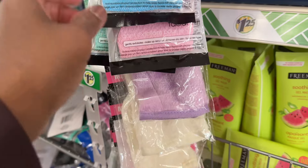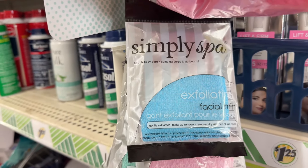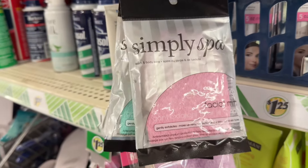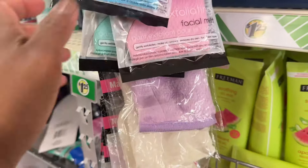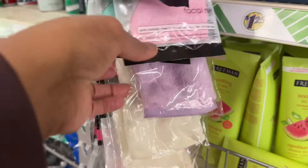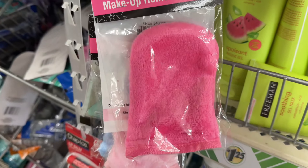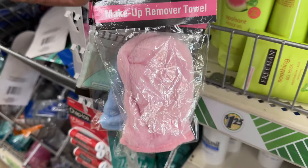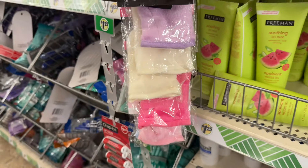Now let's see — I got some exfoliant facial mix. I simply spot the blue, pink, and then that green. And then here is some makeup removal towels in purple, beige, mauve pink, light pink, and also blue. Those are nice.